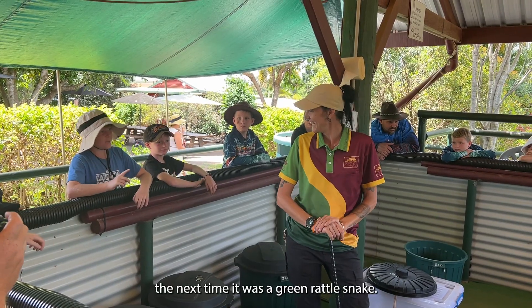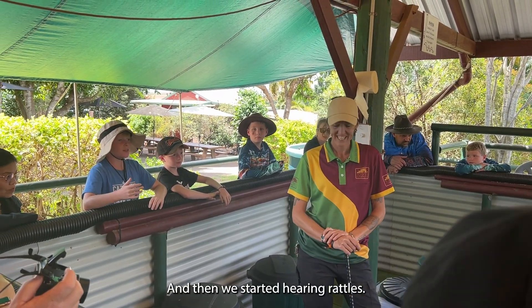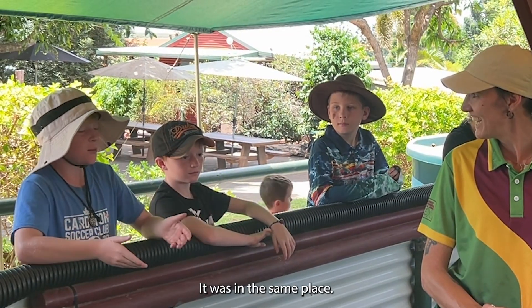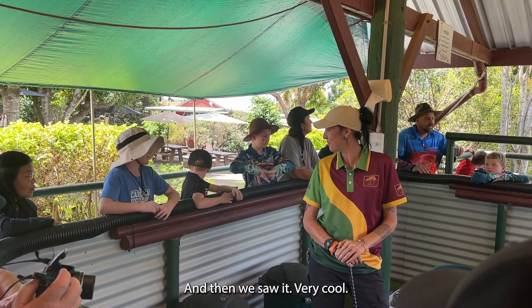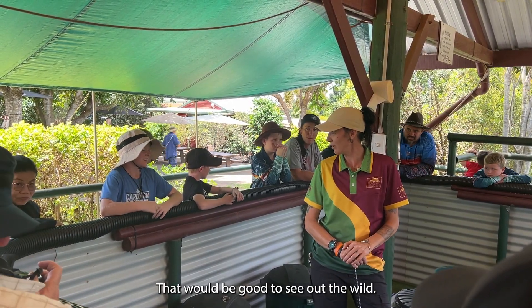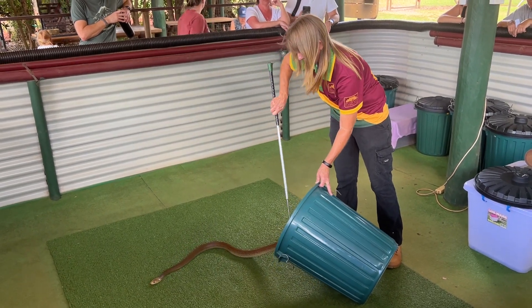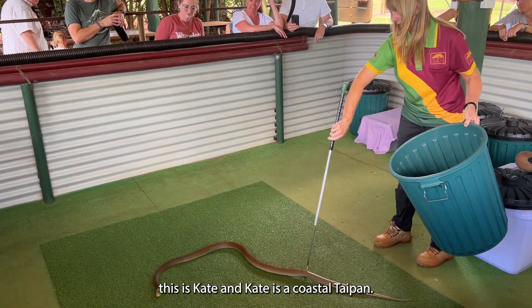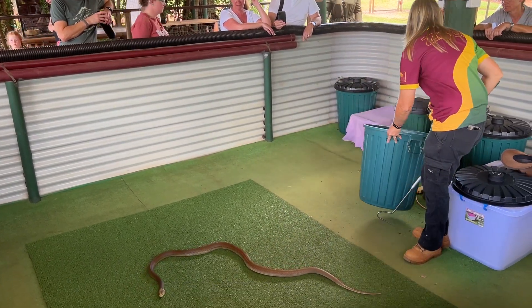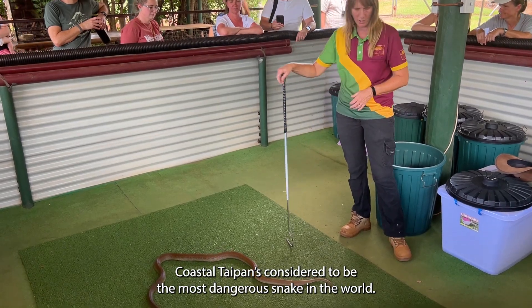The next one is a green tree snake. Then we start hearing rattles and we're like, who's in the same place? So we're walking around everywhere. This lovely young lady is Kate, and Kate is a coastal taipan. The coastal taipan is considered to be the most dangerous snake in the world — it's a very small snake.